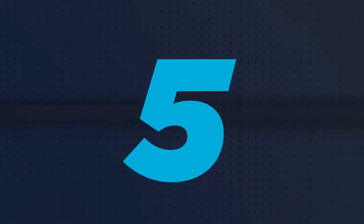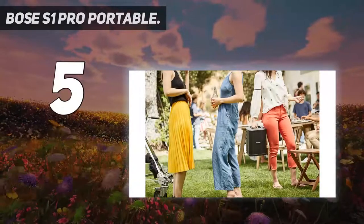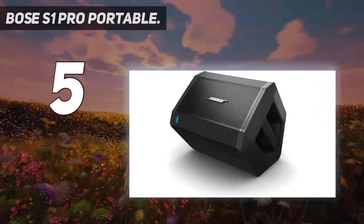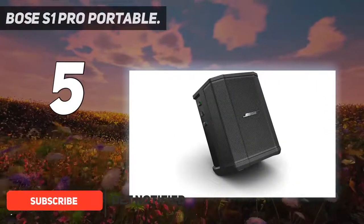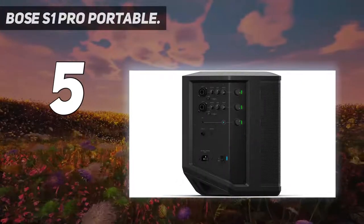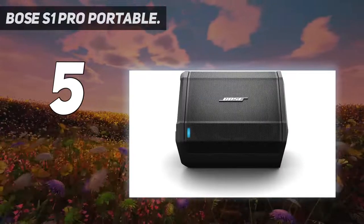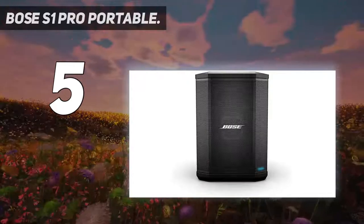Starting at number 5: the Bose S1 Pro Portable. You may be most familiar with Bose's smaller format Bluetooth speakers, but the S1 Pro Portable Bluetooth Speaker does two things well. It acts as a Bluetooth speaker with solid headroom, and it gives you PA-style options to plug in microphones, instruments, and more. If you want a loud Bluetooth speaker to soundtrack a party, the S1 Pro has you covered.